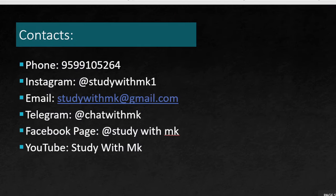If you are looking for this course, you can contact us at phone number 95105264. Our Instagram handle is studywithmk1, you can email us at studywithmk1@gmail.com, join our Telegram chat, or find our YouTube channel by searching studywithmk1. Thank you.